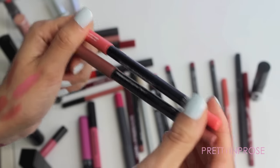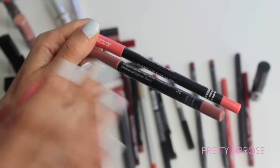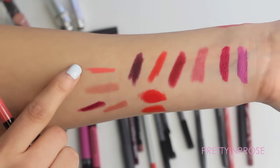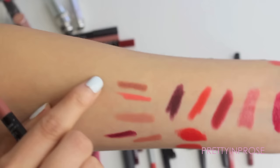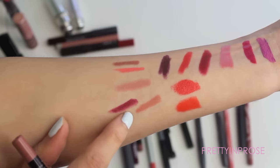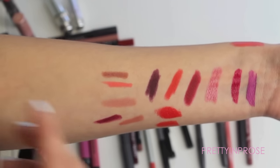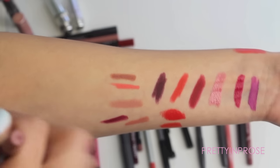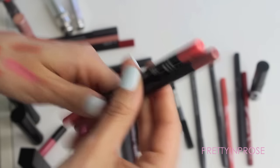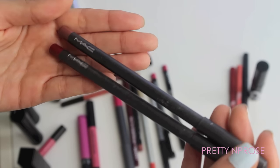I also have a couple of Makeup Forever lip liners — 18C and 3C, their Aqua Lip liners. These are the most long-lasting lip liners ever; if you want something that stays in place all day these are your best friend. Shade 18C is an opaque orange type of color. Shade 3C is more of my perfect lip liner shade — a deeper mocha brown that goes with everything: pink, peach, nude lipsticks. I love this one and will hold on to both.